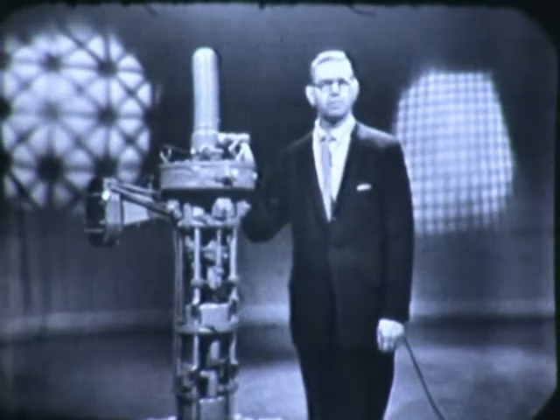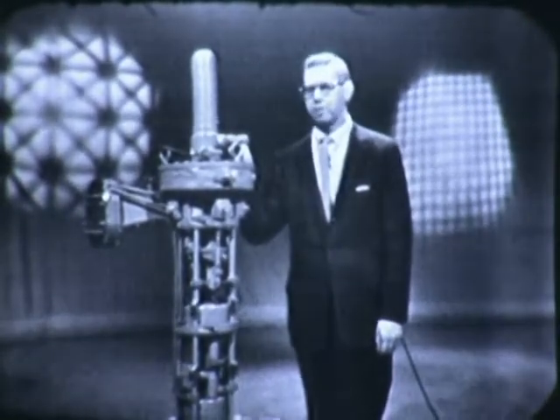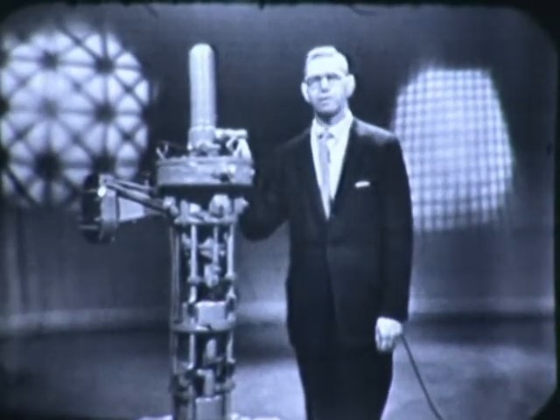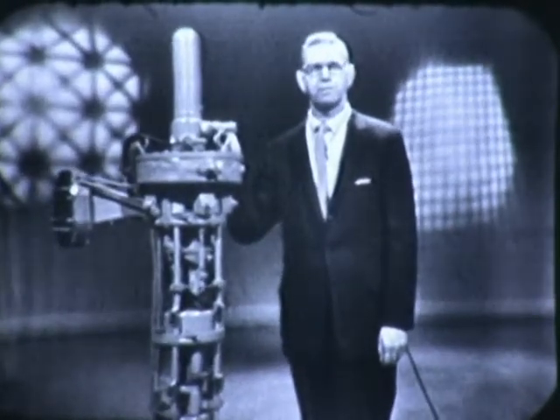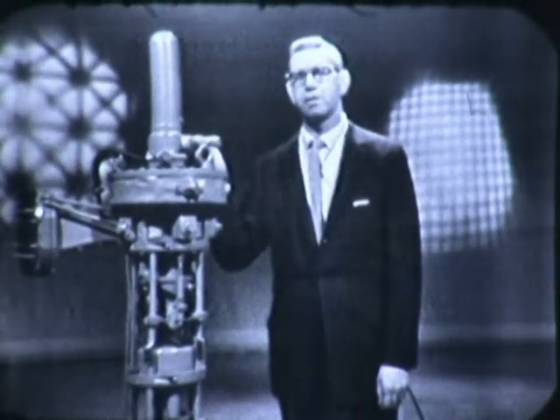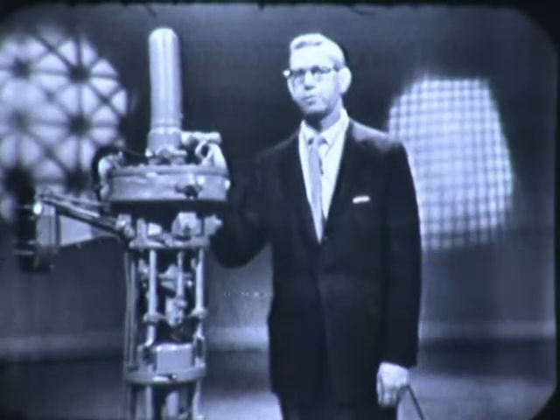The klystron tube is a product of Schenectady General Electric's power tube department. Here's David Scott, whom you saw earlier as president of the Niskayuna School Board, speaking now in his GE capacity as manager of manufacturing for the power tube department in building 269.